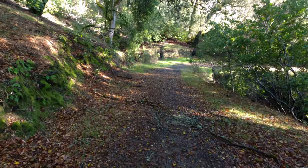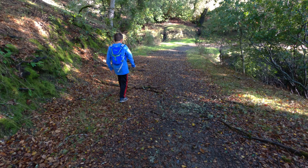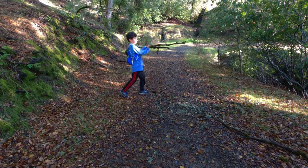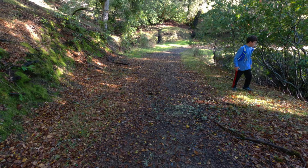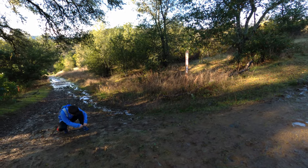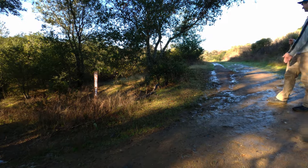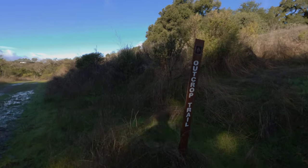Why don't you go over there and pick up those branches and throw them to the side - a trail runner could trip on those. Meanwhile, we took the wrong turn. So instead of going on the Half Canoe trail we had to continue to the west on the Outcrop trail.